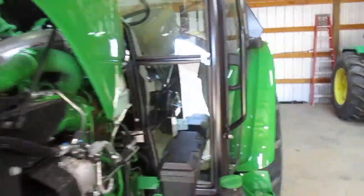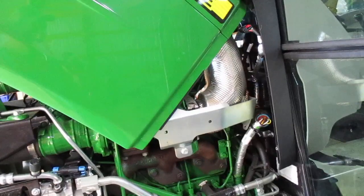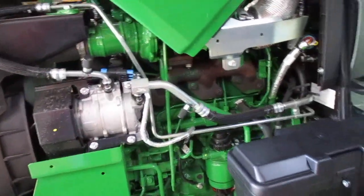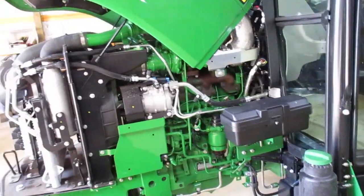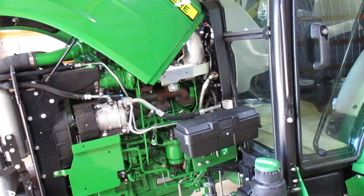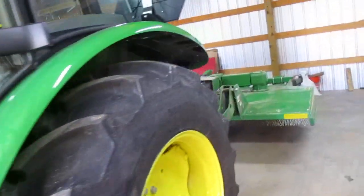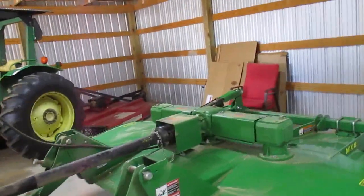It is computerized, so it's laptop-required, dealer-only service because they won't give up the codes to anybody. But for me, this is going to be a 25 to 35 hour-a-year tractor. All I've got to do is mow 25 to 30 acres, up to four or five times a year.